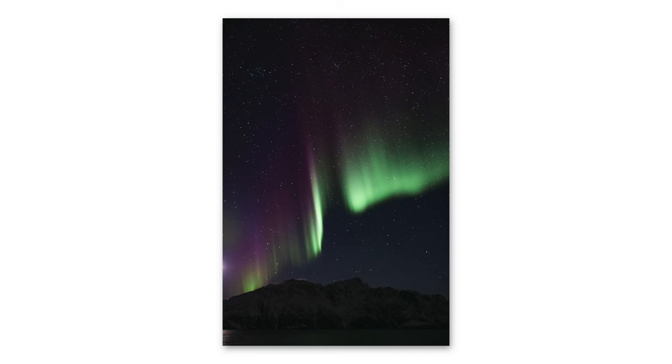We wouldn't recommend using a flash when taking pictures of the northern lights because it's going to be a long exposure. But that light painting technique is a simple hack to capture yourself on camera with the aurora.